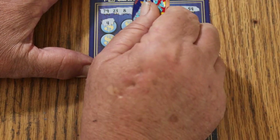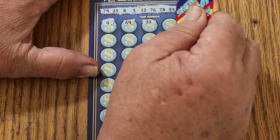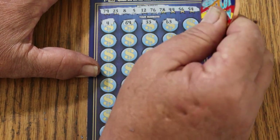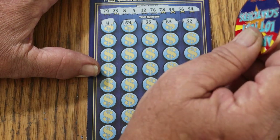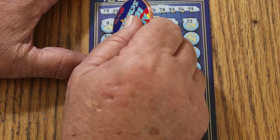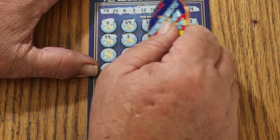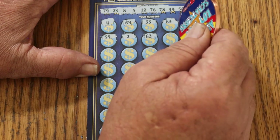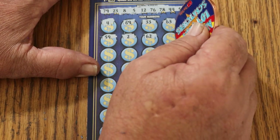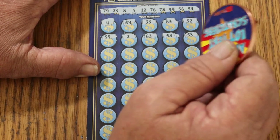Number 4: 69, 33, 63, 52, 59, 2. The scratch is really nice — that's one thing about this ticket I do like. The coin just glides right through this mix. You don't have to put any pressure at all. 62, 58, 53.